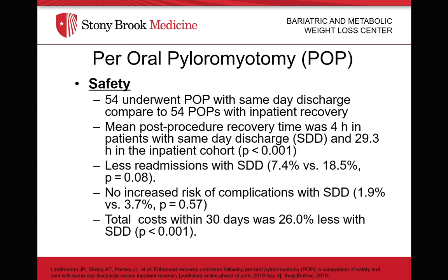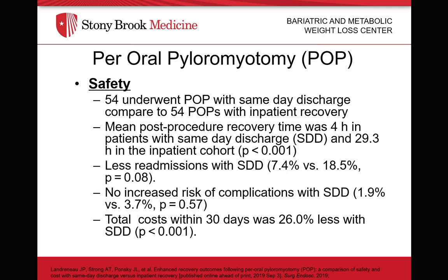POP is a safe procedure. A recent publication evaluated 54 patients who underwent POP who were discharged home on the same day as the procedure, compared to 54 patients who were admitted following the procedure. They found no significant difference between readmission rates and complications, and expectantly, total costs for the same-day discharge patients were less. POP is not only safe, it is effective as well. A publication with one of the largest sample sizes in the literature found the four-hour retention rate on gastric emptying studies was 17.9%, down from 46.4% following POP. Also, a normal gastric emptying study was noted in 50% of the test subjects on follow-up imaging.